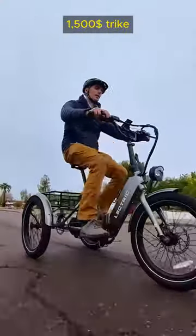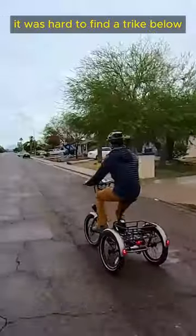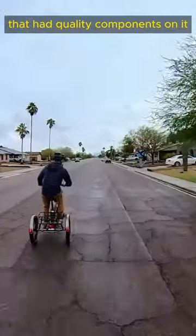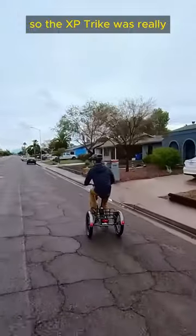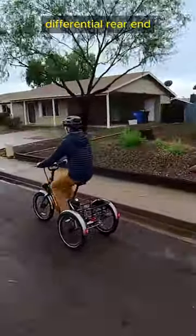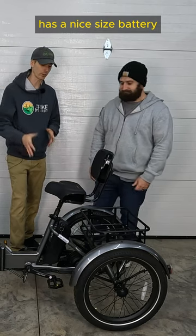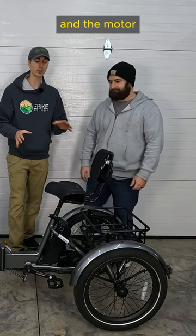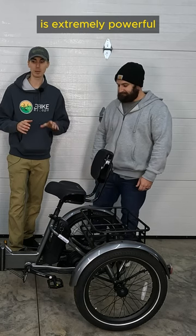So this trike, at $1,500 — prior to this trike coming to market, it was hard to find a trike below $3,000 that was electric, had quality components, and didn't have a front drive motor. The XP trike was really one of the first trikes to come out with a differential rear end. It's got hydraulic disc brakes, a nice size battery at 14 amp hours, and the motor — as we experienced in our hill climb test — is extremely powerful.